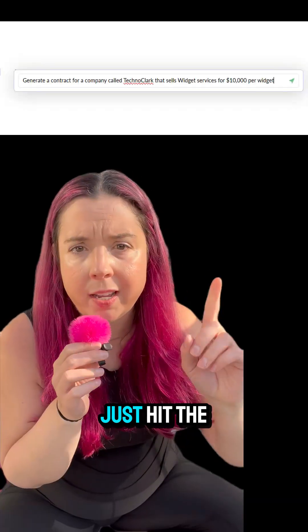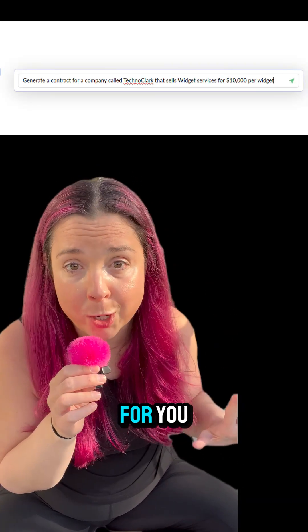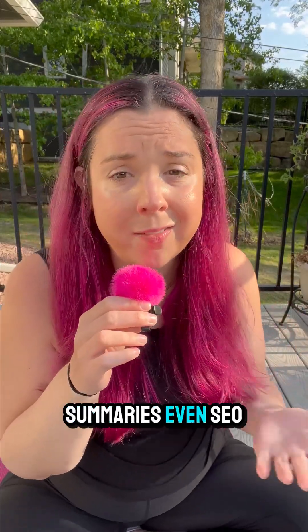Need some content? Just hit the Zia button and it'll write it for you — emails, intros, summaries, even SEO blurbs.